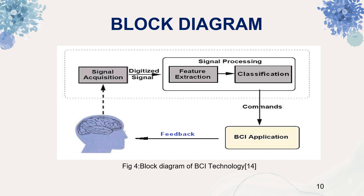Moving on to the block diagram of BCI technology. This figure shows the schematic representation of the working of BCI. First, electrical signals are generated from the brain. Then these signals are detected and recorded by sensors or electrodes placed on the scalp or brain surface — that is, channel acquisition. Then these signals are processed by various methods which include feature extraction and classification. These signals are then given in command form to the computer. Finally, feedback is sent from the computer back to the brain it is interfacing with.